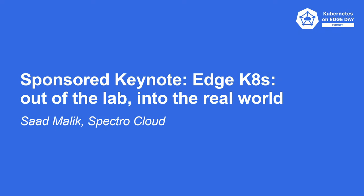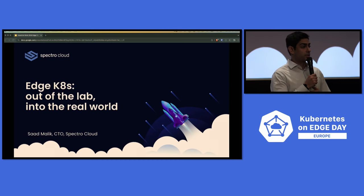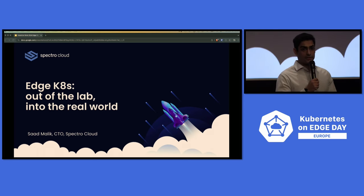Good morning and welcome everyone. I hope you guys are all enjoying these wonderful presentations, which I'm sure will have many more to come. I'm Sod Malik, the CTO and co-founder of Spectral Cloud, and I'm delighted to be here to talk to you about edge computing. Edge computing continues to be a true innovation in the Kubernetes ecosystem and something that Spectral Cloud is truly honored to sponsor this fantastic event.